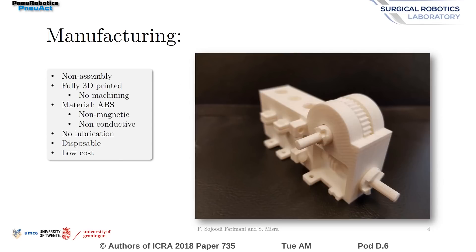NU-ACT motor and the gearhead are fully 3D printed with ABS. No machining or post-processing has been used. The system is mostly assembly printed. The motor does not require any lubrication and is also disposable, making it ideal for a surgical environment.